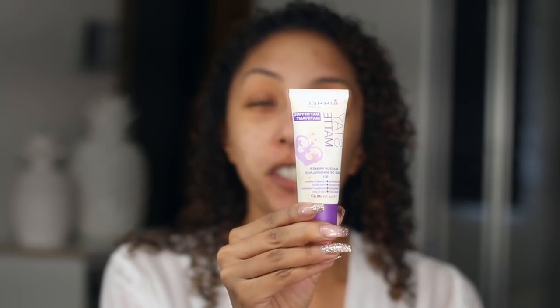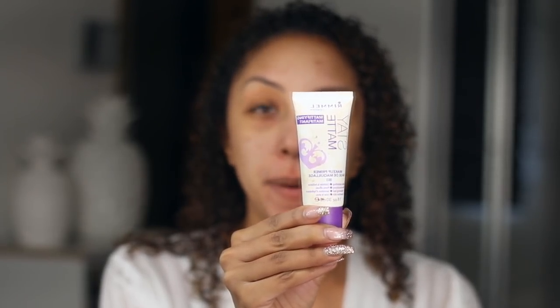Without further ado, let me show you exactly how I apply this foundation to my skin. I'm going to be using the Stay Matte by Rimmel Primer. This is one of my favorite drugstore primers to help mattify the skin. I don't have a Maybelline primer to use, but I really like this one and it's like $5.